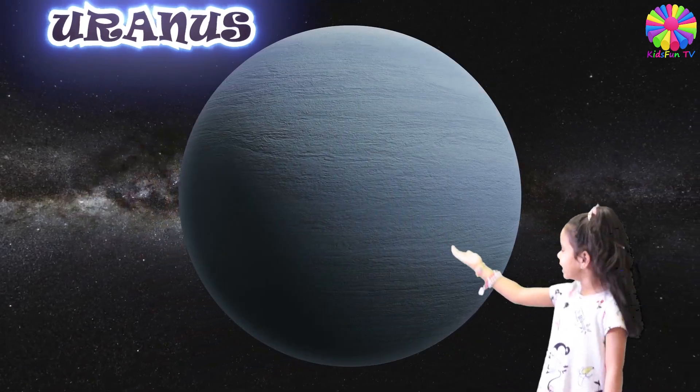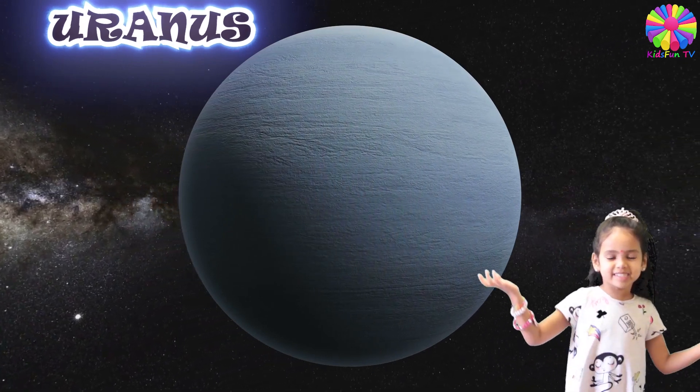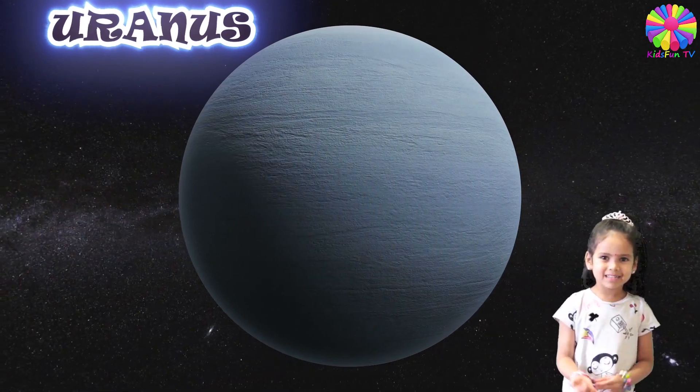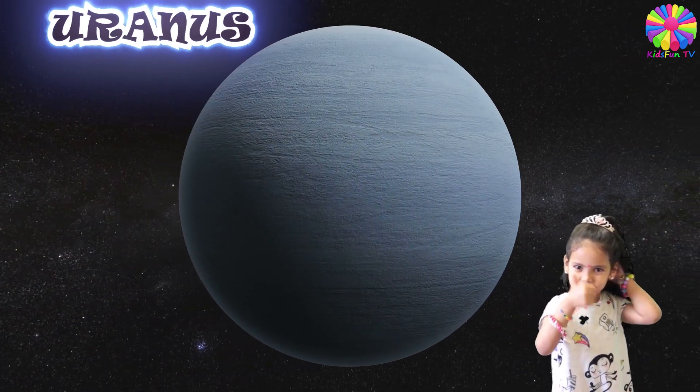This here is planet Uranus. Uranus has 27 moons. You can see this planet with a naked eye. This planet is the first planet they discovered.